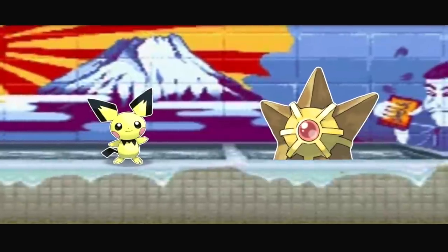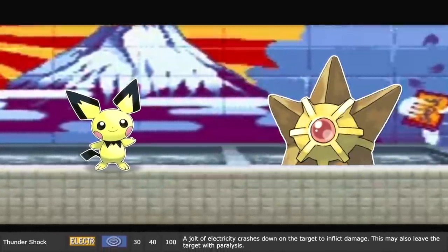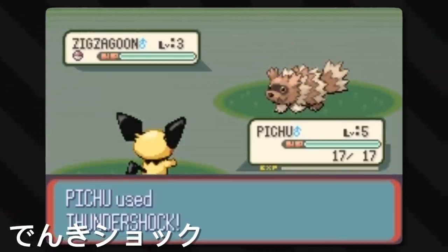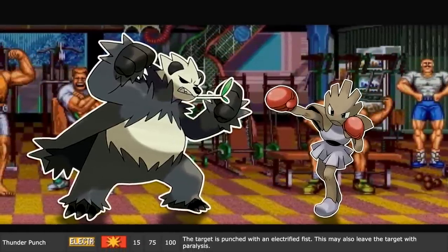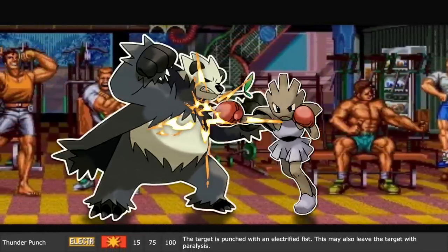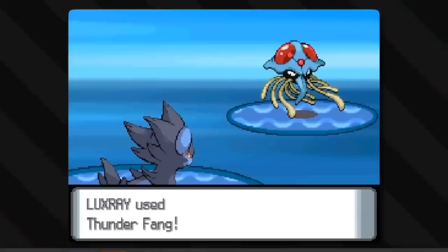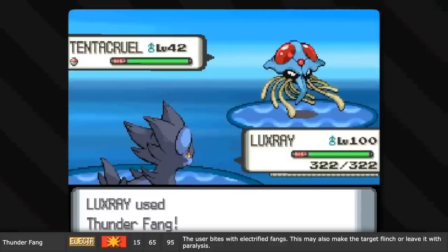Let's look at Thunder Shock: a jolt of electricity crashes down on the target to inflict damage. This may also leave the target with paralysis. Pretty lackluster compared to the other Thunder moves. However, this one in Japanese is more properly named Electric Shock. Now one would hope that Thunder Punch is just a punch so fast it explodes in crackles of lightning and thunder, but it's actually just a normal punch with electricity in the fist.